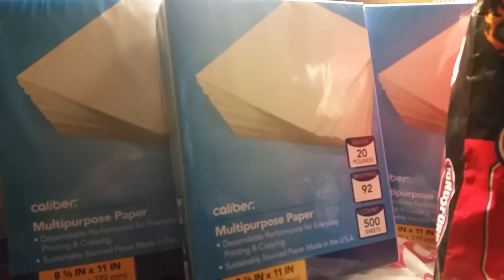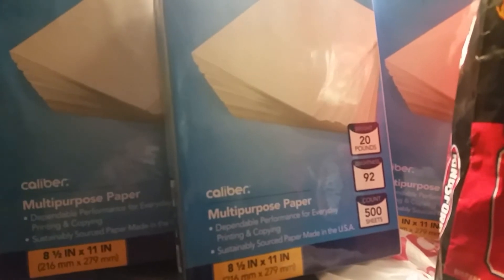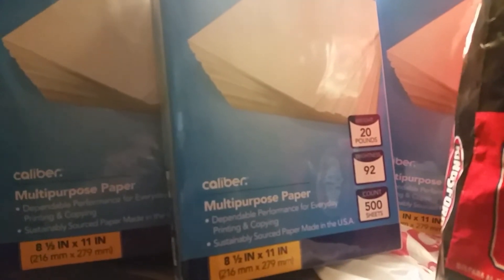Hi friends, this is Jan with Shirley Girl coming to you with a second round CVS haul. We got back and went back out on separate cars.